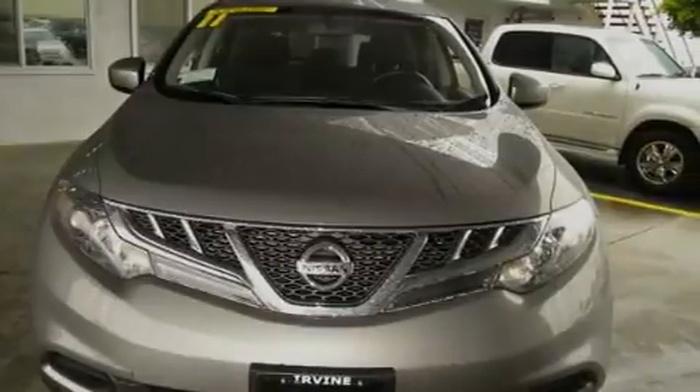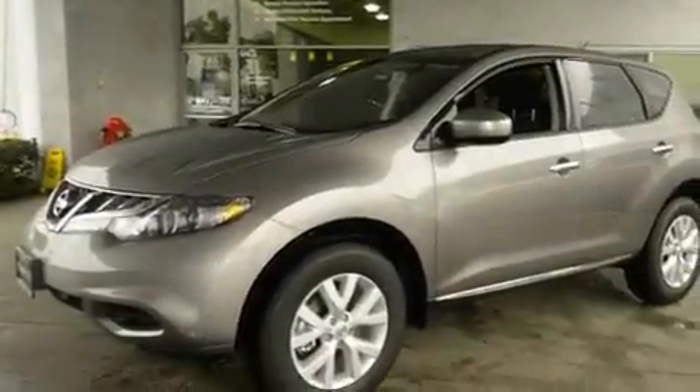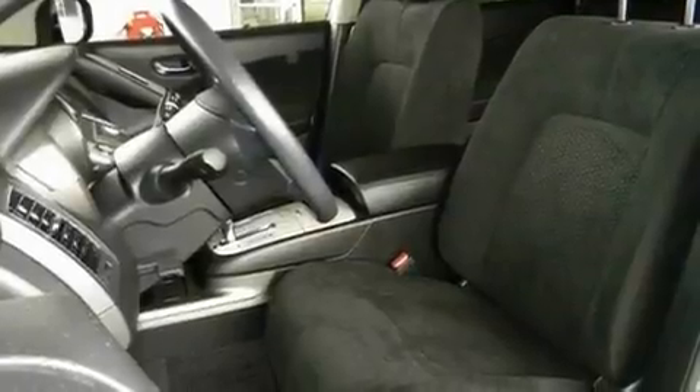It has a 3.5-liter six-cylinder engine and an automatic transmission. Its top features include an auto-dimming rearview mirror, keyless entry, alloy wheels, privacy glass, a traction control system, side impact airbags, and cruise control.